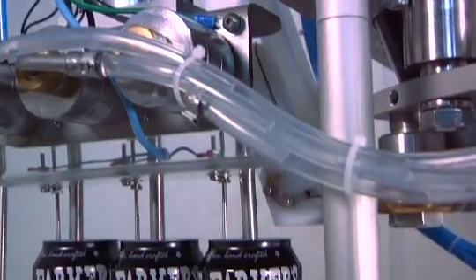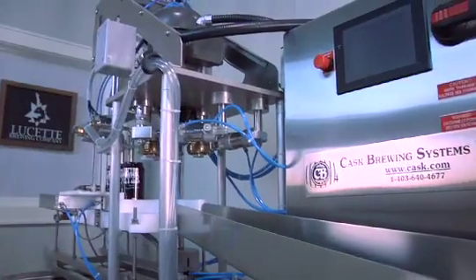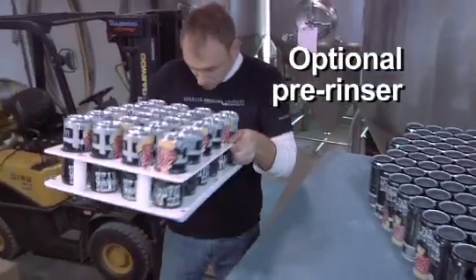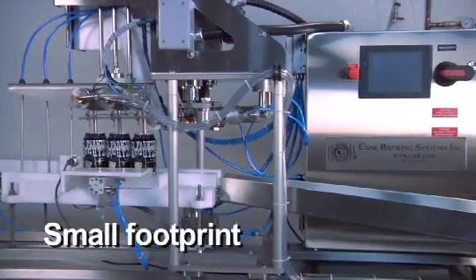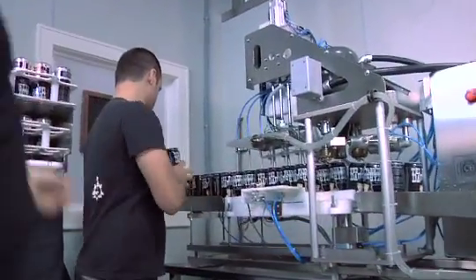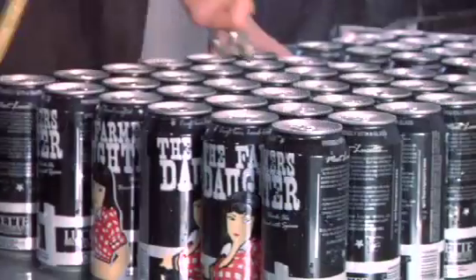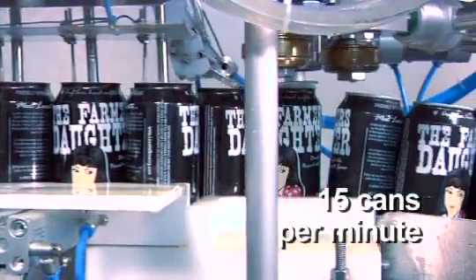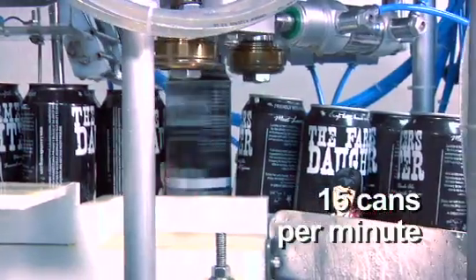This innovative first-generation system has a streamlined, compact design and requires low capital and labor investment. With a footprint of approximately 8 by 2 feet and using a regular 220-volt power supply, the SAMS gives you the flexibility to move the system around your packaging area. The SAMS can produce up to 37 cases an hour, doubling throughput of the manual system from 8 to 15 cans per minute, cutting labor costs in half.